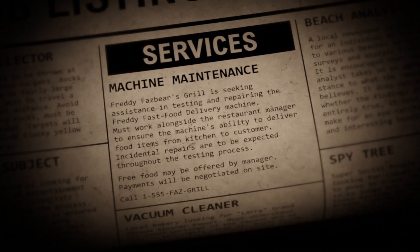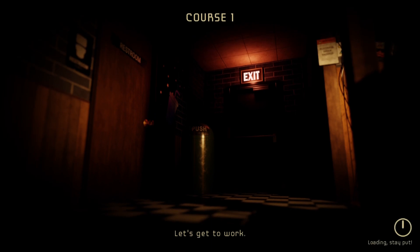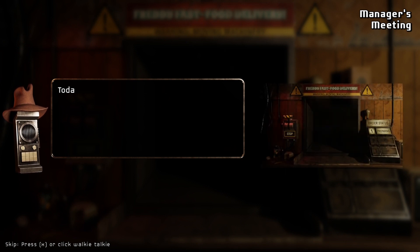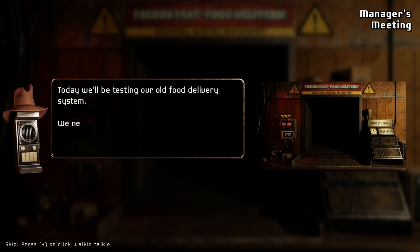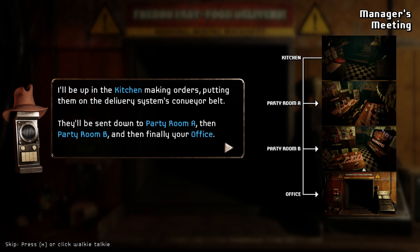Freddy Fast Food's is seeking assistance in testing and repairing the Freddy fast food delivery machine. Ensure the machine's ability to deliver food items from the kitchen to the customer. Incidentally, repairs are executed throughout the testing process. Howdy, welcome to Freddy Fast Bear's review. Today we'll be testing our old food delivery system — we need to run through its course a few times, from kitchen to customer, all the way up in the kitchen making orders, putting them on the delivery system's conveyor belt. They'll be sent down to Party Room A, then Party Room B, and then finally your office.